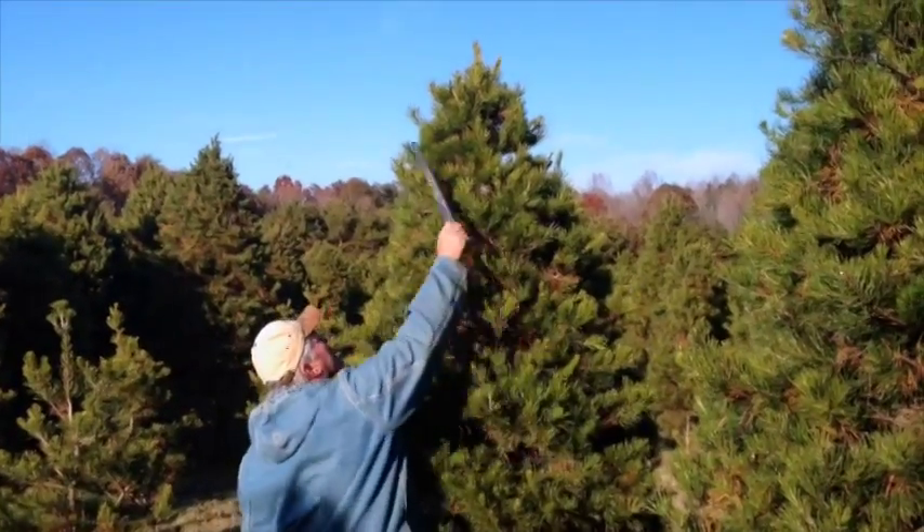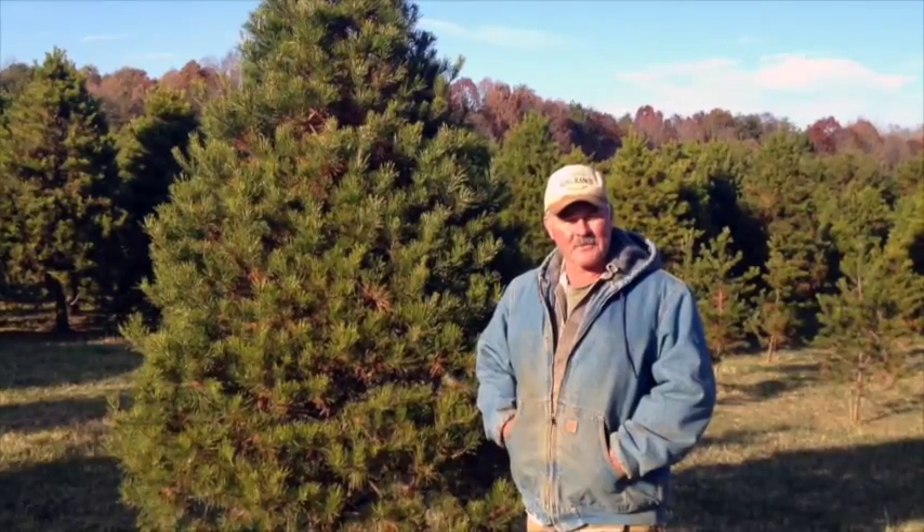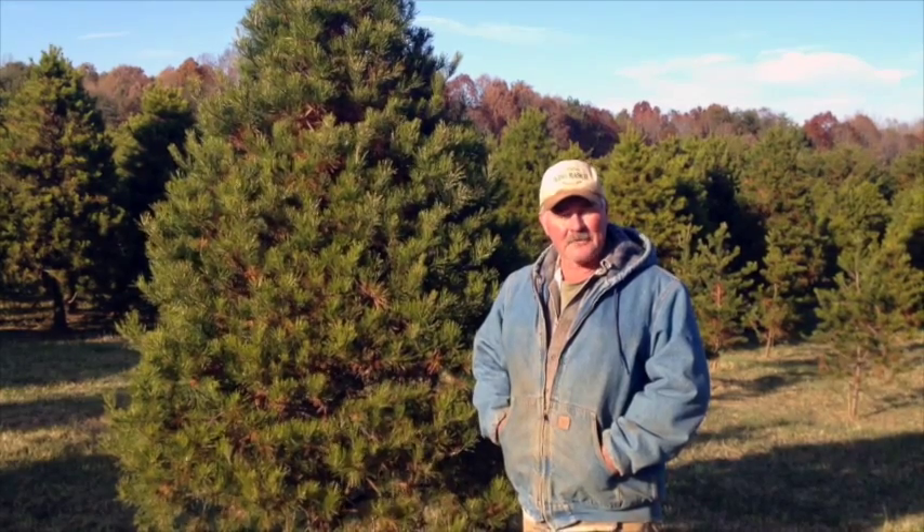And if you don't want choosing cut, we also have some pre-cut trees that we grow in the mountains and we bring them down with wreaths and garland.